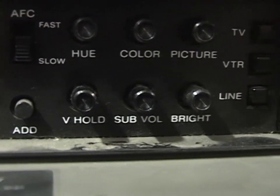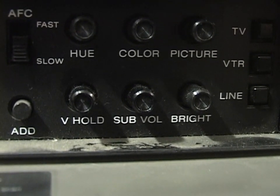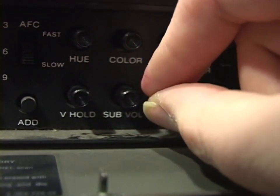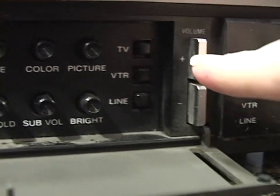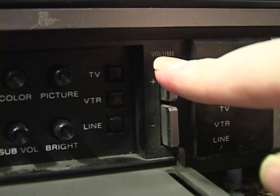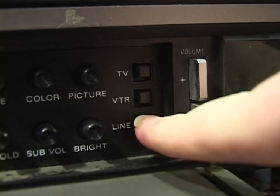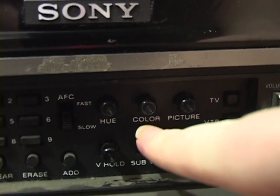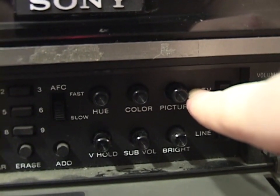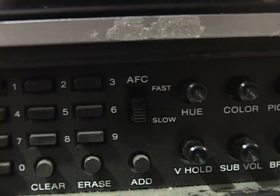There's a V hold, and sub volume is basically a separate volume control — you set the range or maximum volume you'd ever want, and then the main volume control operates within that range. There's a brightness control, input selector with mechanical switches, and controls for hue, color saturation, and picture — which is sort of like contrast. And there's an automatic frequency control switch: slow or fast. There are also some instructions right there.